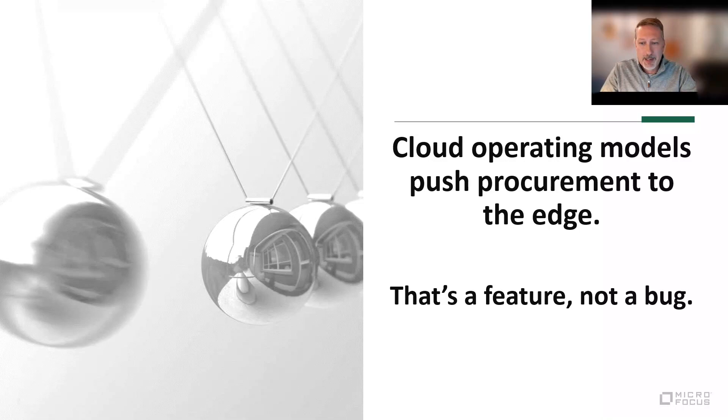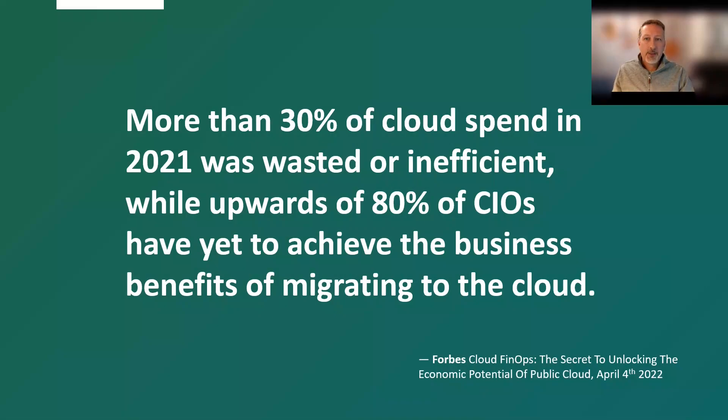Why is that? Well, there are surveys that indicate that almost a third of cloud spend is wasted. And worse, regardless of how optimal the cloud spend, most CIOs don't think that the shift to cloud has yet achieved the intended business benefit.